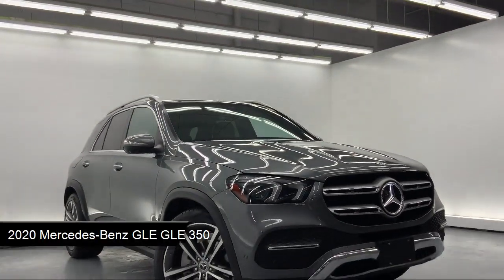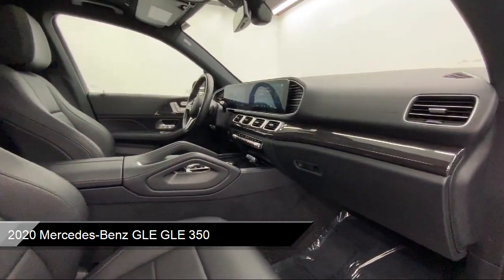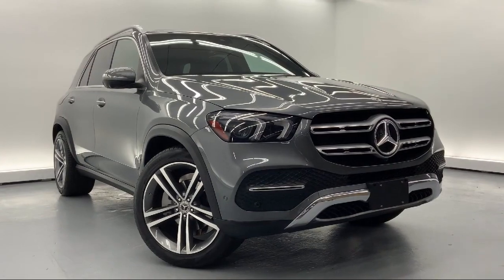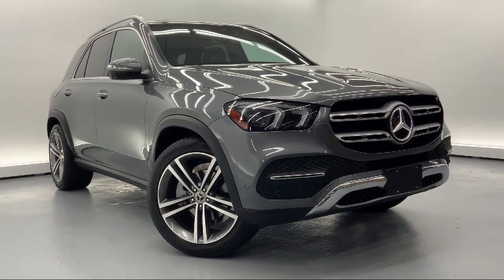It comes equipped with MB-Tex Leatherette Seat Trim, Towing Equipment including Trailer Sway Control, Auxiliary Audio Input Jack, Active Parking Assist Automated Parking Sensors, HD Radio, Valet Function, and MB Navigation.